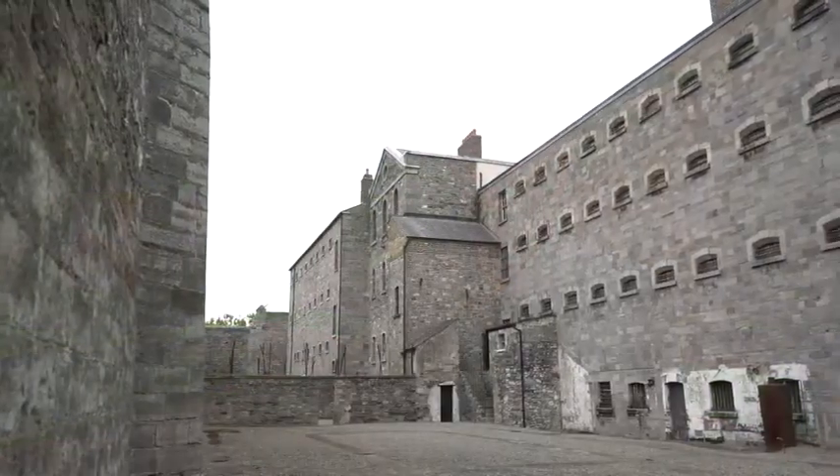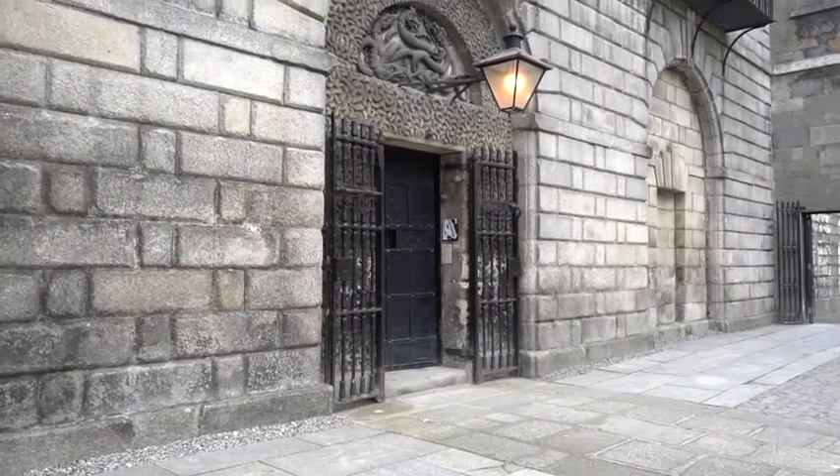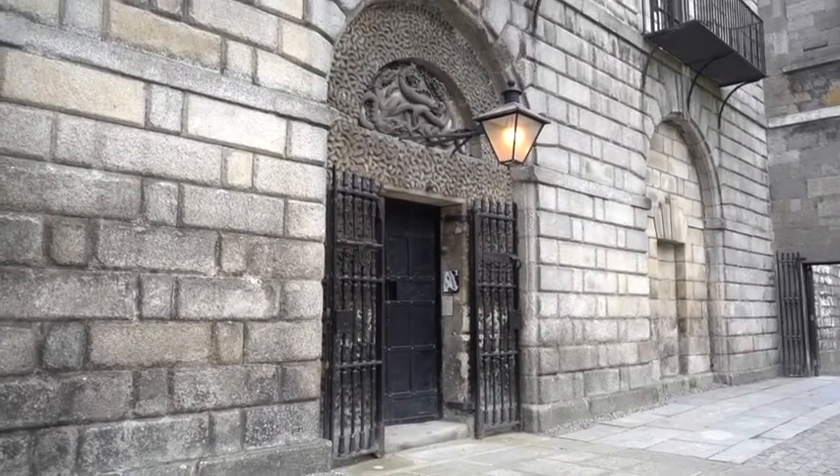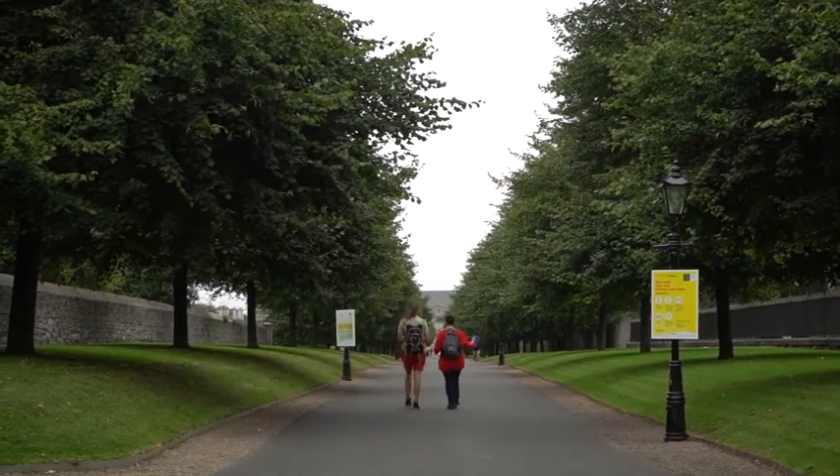And then behind it, obviously, is the jail itself, which is one of our main national monuments, very important historically, very important as part of the 2016 commemorations, and also very important for tourism as a draw for people and as an educational base for people within the city.